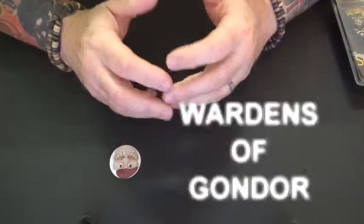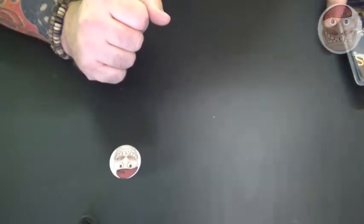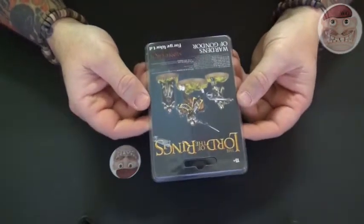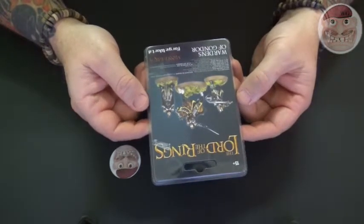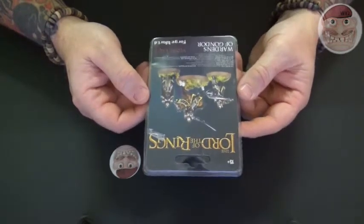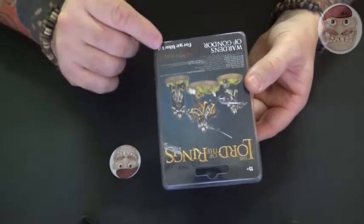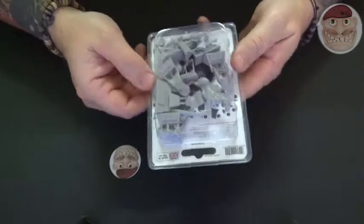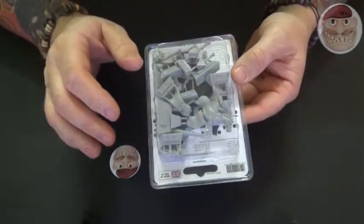Hello and welcome to another unboxing of Strategy Battle Game Lord of the Rings. Today it's another Forgeworld product: the Wardens of Gondor. These guys are £30, which is quite a lot of money. However, they are genuine Forgeworld figures — there's the Forgeworld mark, the packaging — everything looks legit, and this was bought from the Forgeworld site.